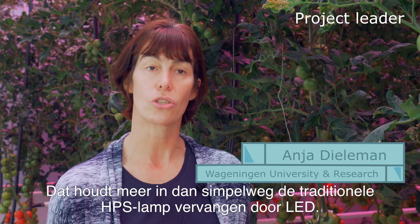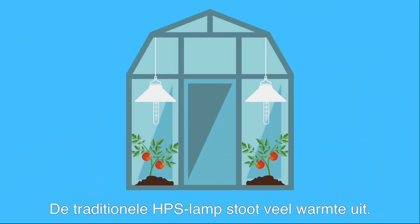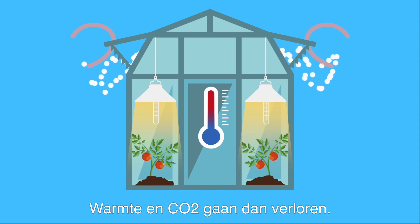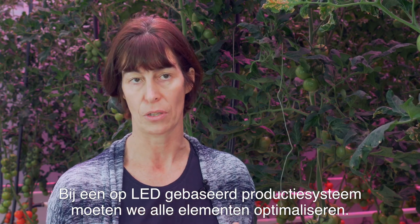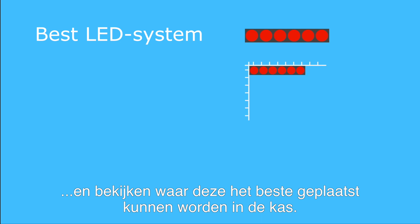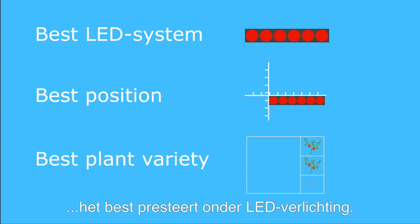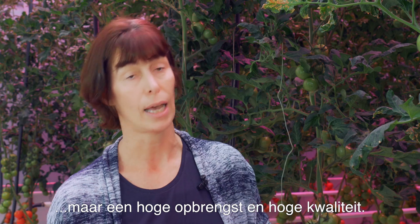And it's not as simple as just replacing the traditional HPS lamps by LEDs. A traditional HPS lamp emits quite a lot of heat, leading to too high temperatures in the greenhouse, window opening and loss of heat and CO2. In designing a LED-based production system, we have to optimize all elements. We have to pick the best LED system, look at where it should be positioned in the greenhouse, and pick the best varieties which perform well under LED lighting.